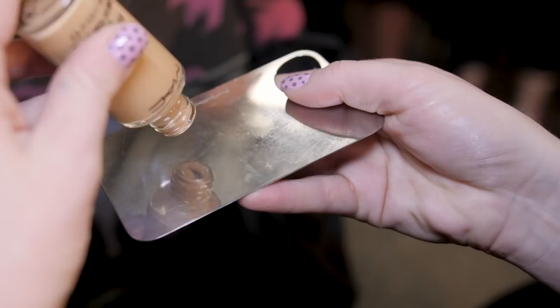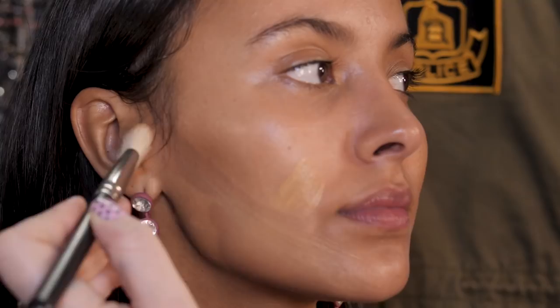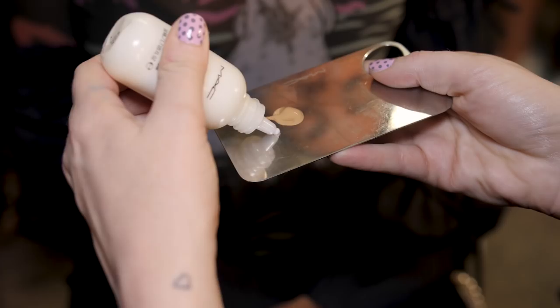When it's just about skin it needs to be perfect, so hydration is the key. We're using Studio Fixed Fluid today, which is one of my favorite foundations, and we're mixing Face and Body Mixing Medium into it.